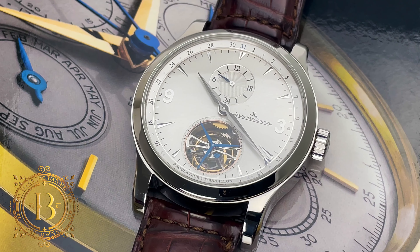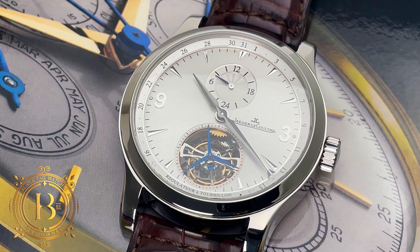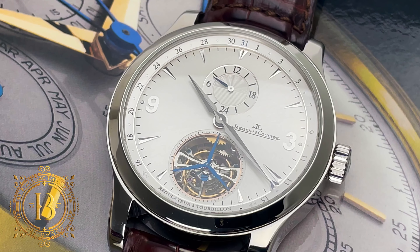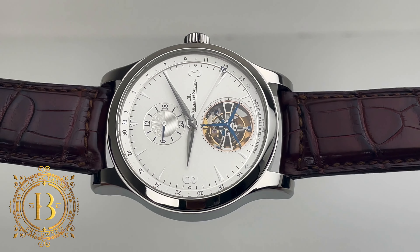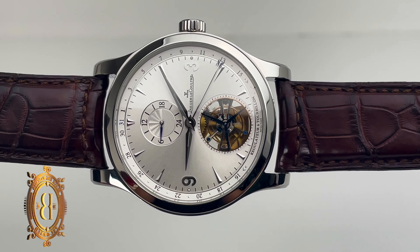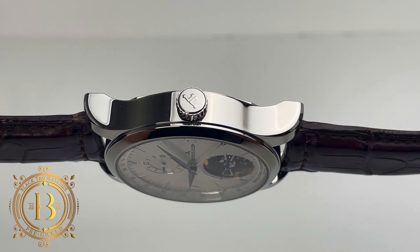One of the most sophisticated complications you could get with a luxury timepiece is a tourbillon. This mechanism was invented during the era of pocket watches to improve accuracy by compensating for errors of rate in vertical positions. Today, watchmakers typically offer this complication with timepieces crafted from precious metals, but the one I have today is an exception.